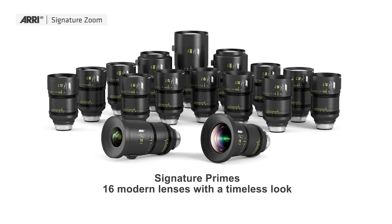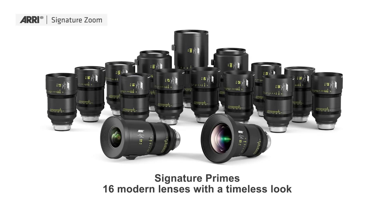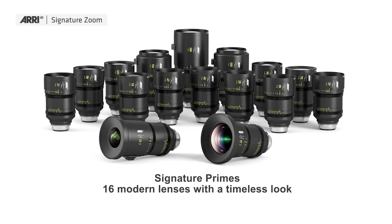But first, let us look back two years to when we introduced the Signature Primes. It was in 2018 — 16 high-performance primes from 12mm up to 280mm. At the evening of the first launch, I got the question: you have the primes, I like your primes, but what about zooms?